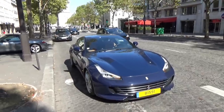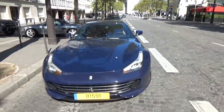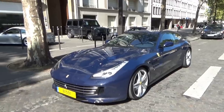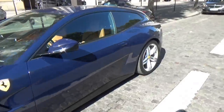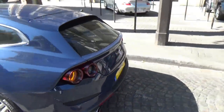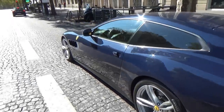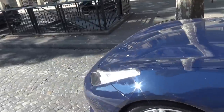Voilà pour la petite line-up matinale devant le Plaza Athénée. Très sympa cette GTC4 plus haut en bleu avec les jantes grises qui vont bien, jolie configuration, l'enseigne devant Paris Prestige Car. J'aime beaucoup ce bleu — je connais pas encore le nom de cette couleur chez Ferrari, donc si vous avez le nom n'hésitez pas à le mettre en commentaire.